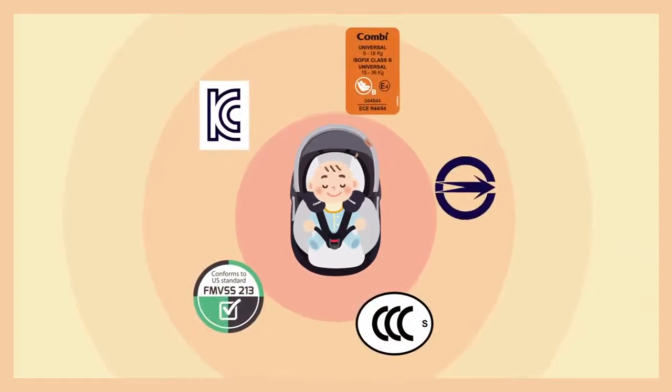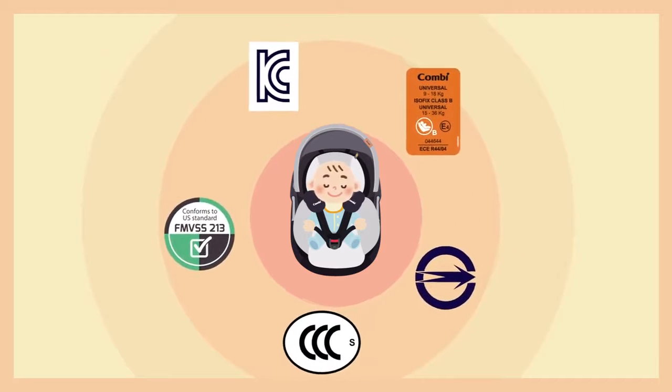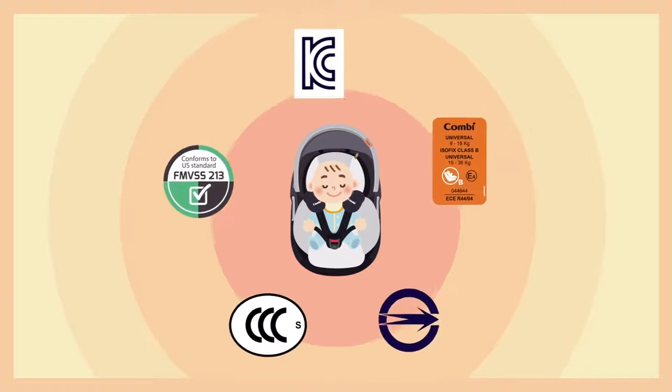According to different local safety requirements, you need to check carefully that the car seat contains a sticker showing the acceptable safety standards.